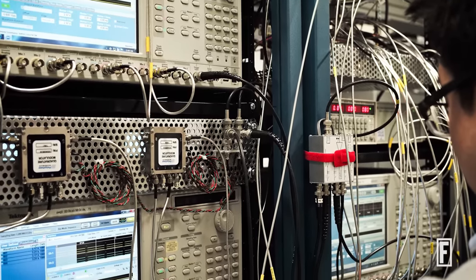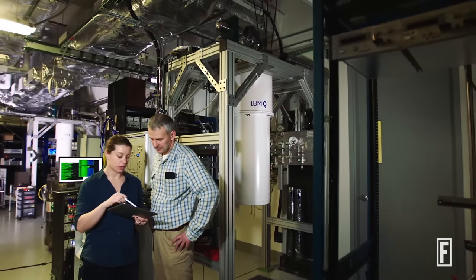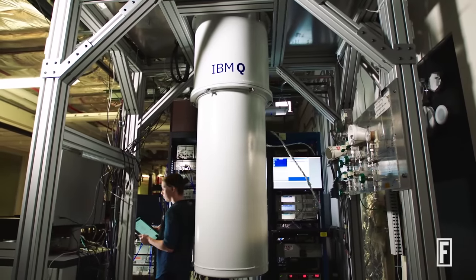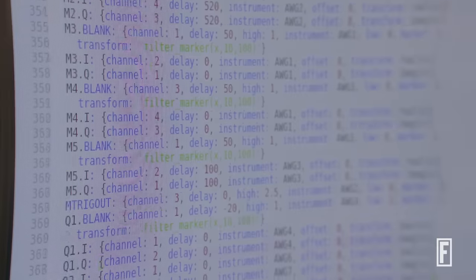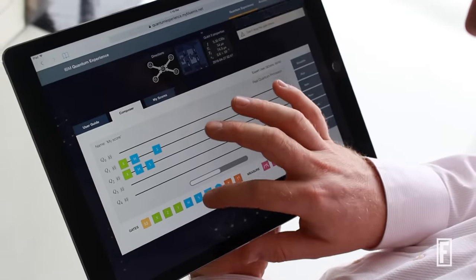We don't just think about one quantum computer in isolation. What would it look like to put a series of quantum computers into what used to be called the data center — but I'll call it a quantum computation center? How do we make those quantum computers work together with the systems they already have, or maybe using the cloud as well?